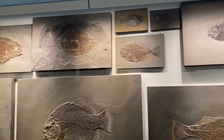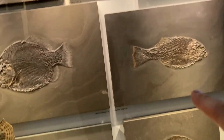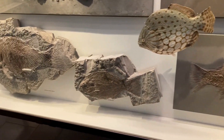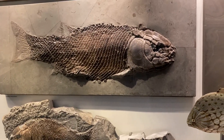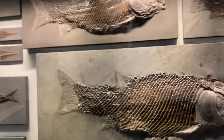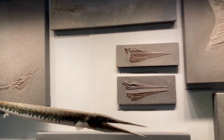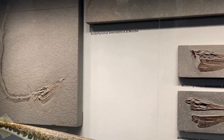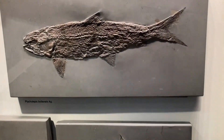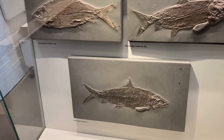Here are some of the fish that you can find. Some nice dupediums. Lovely. Lepidotes.